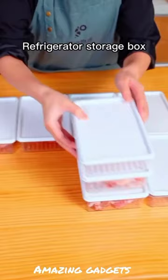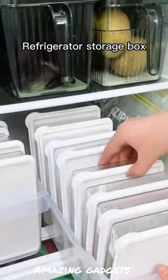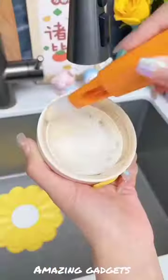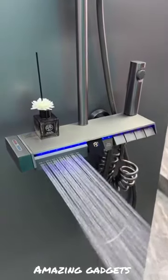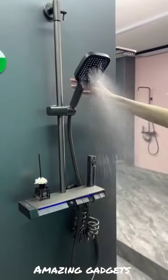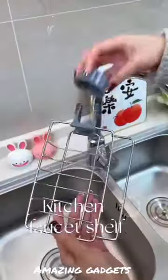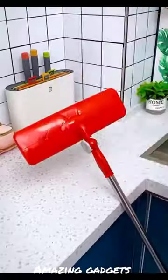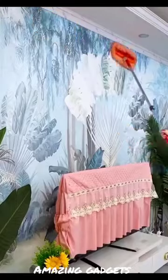We have these boxes where you can store meat, fruits, and vegetables. We've got this brush you can use for cleaning. And we've got this shower head.